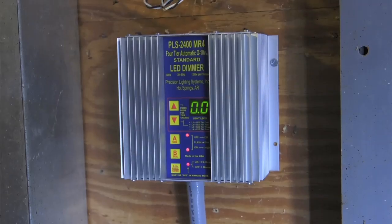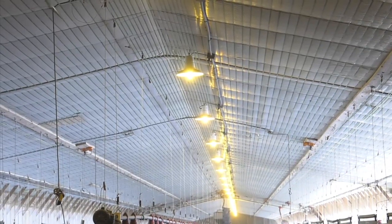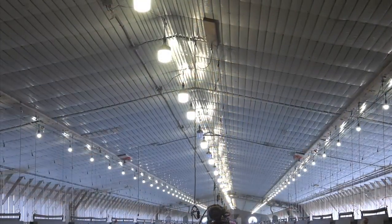Within probably ten years, I think this is going to be common technology. A much easier and less expensive way to lower your power bill is to install LED lights, which will improve the light distribution within the house while also conserving power for a very reasonable cost.